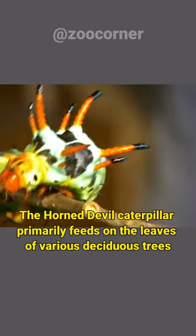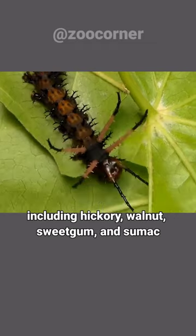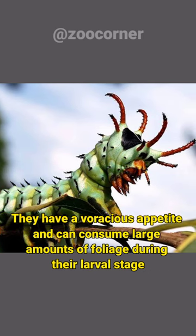The Horned Devil Caterpillar primarily feeds on the leaves of various deciduous trees, including hickory, walnut, sweetgum, and sumac. They have a voracious appetite and can consume large amounts of foliage during their larval state.